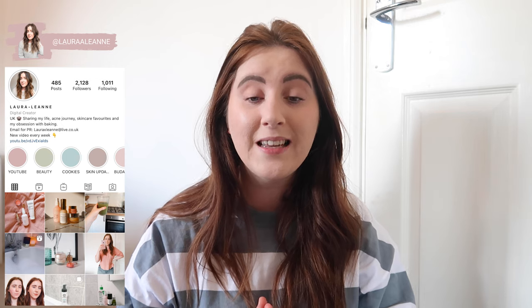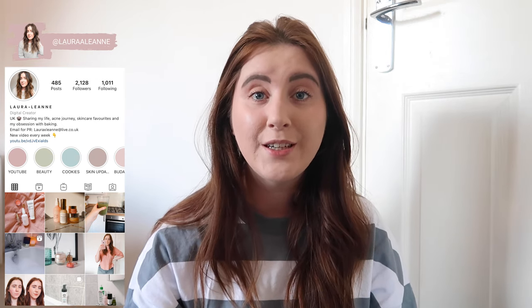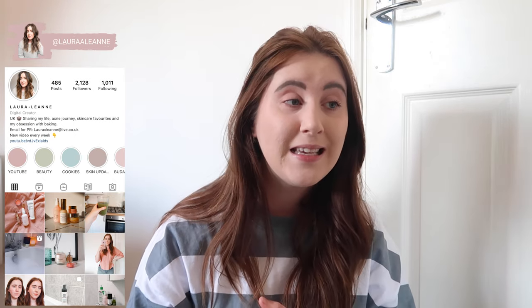Hi guys, welcome back to my channel. I hope you're all doing really well. Today's video, we're going to be testing out one of the most famous methods I've seen in the skincare community. I have no idea where this originated from, but I have seen it everywhere, and I have seen pros and cons about this method, and I've also seen experts weigh in on it as well. The method I am of course describing is the slugging method.